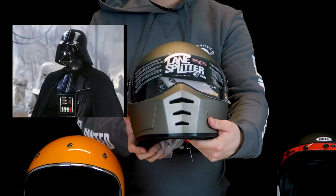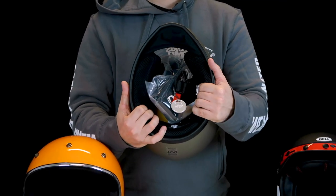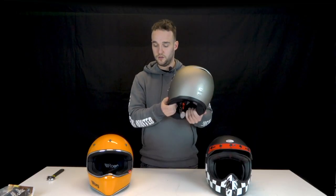The weight of the Lane Splitter is 1500 grams. What makes it stand out is the dot-fader looking ventilation that goes from the front to the back. It has a chin piece, though the inside of the helmet is not removable — that's something the Rook and Bell do have.